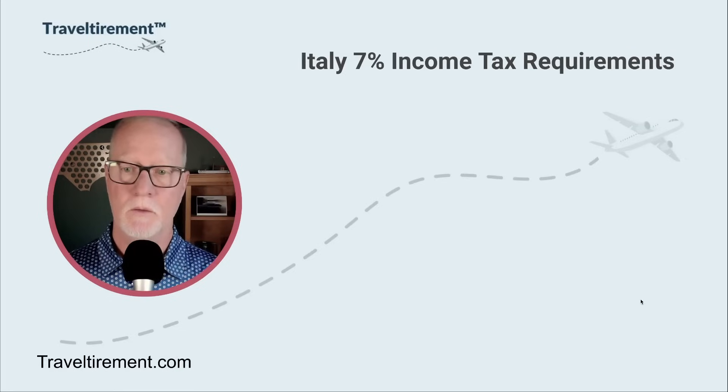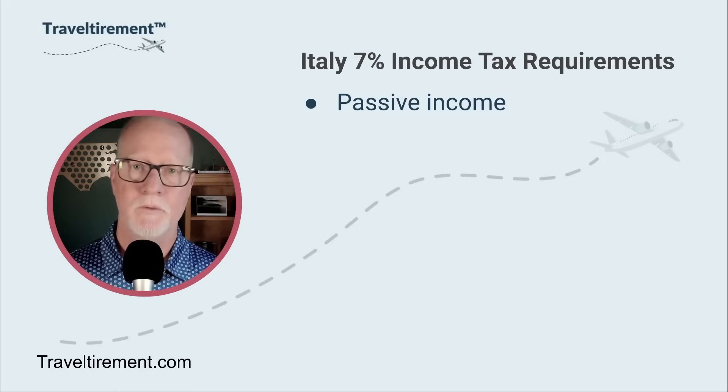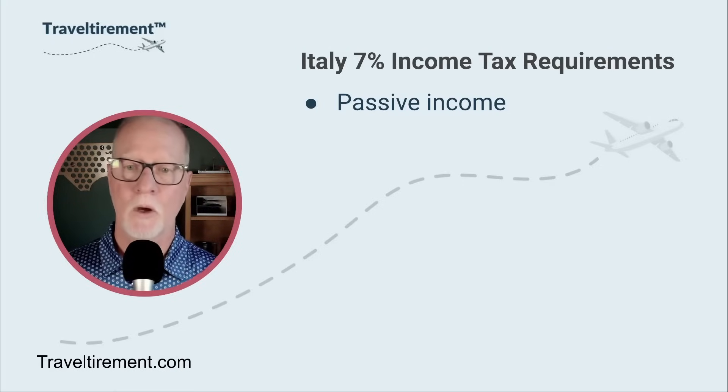The first thing to understand is that your income has to be passive income. That means things like Social Security, a company pension, or investment income. So if you have enough assets to meet the income requirements to qualify for a visa in Italy, that definitely counts. It also includes real estate rental income — if you have rental properties in the United States that pay you a monthly passive income, that can also qualify. For anything outside of cut-and-dried passive income, you'd want to talk to an immigration attorney to make sure what you think is passive income is actually considered passive income in Italy.